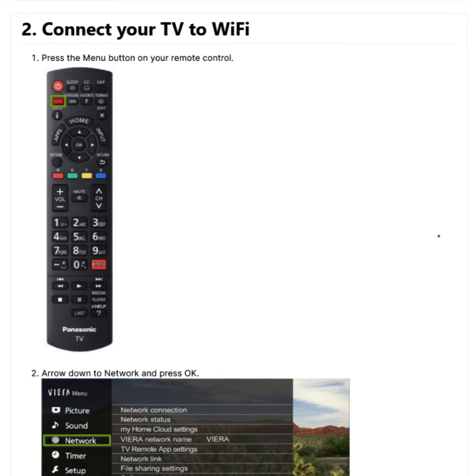Now select Quick Setup from this menu to begin the connection process. From this menu, select the connection method you prefer. Follow the on-screen instructions for a WPS connection, or simply select your wireless network from the list and then enter your wireless network password when prompted.